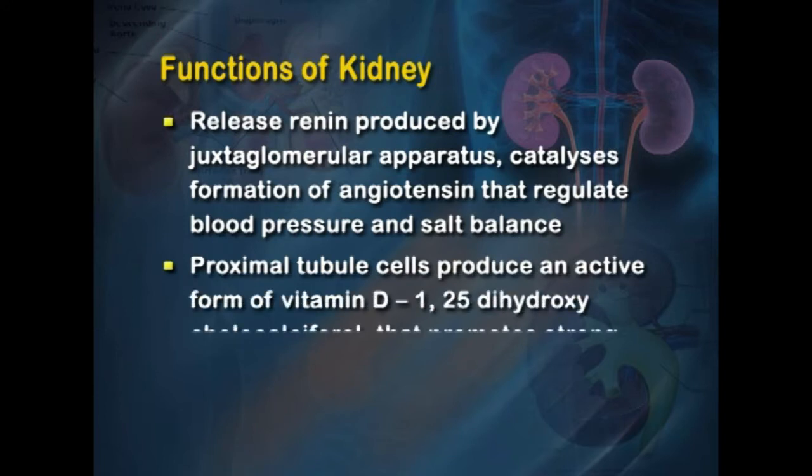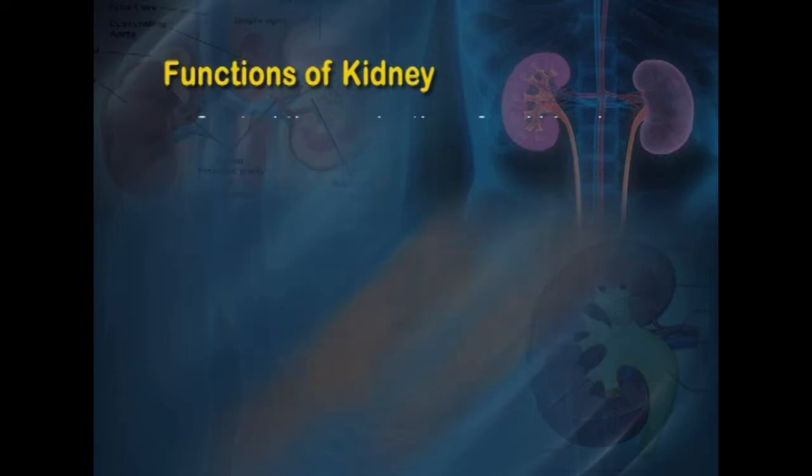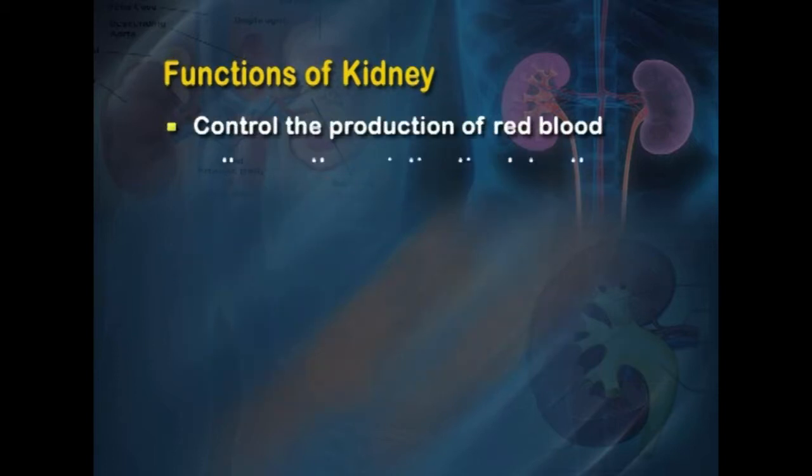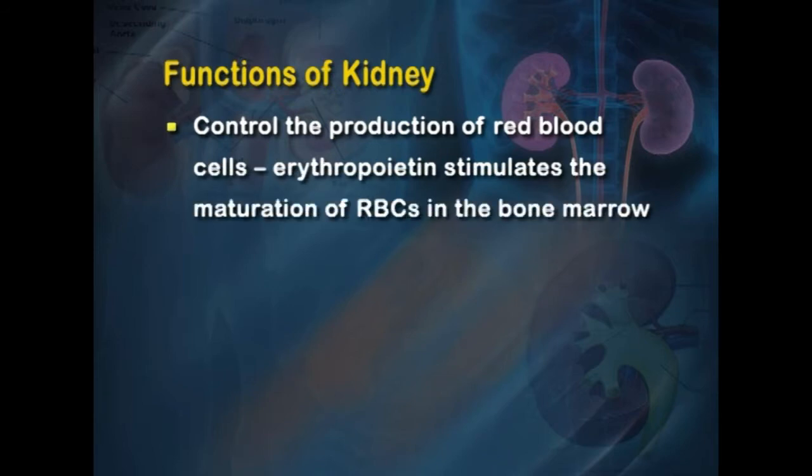The proximal tubule cells produce the active form of vitamin D — 1,25-dihydroxycholecalciferol — which promotes strong, healthy bones by regulating body calcium and phosphorus. The kidneys also control the production of red blood cells; erythropoietin stimulates the maturation of RBCs in the bone marrow.